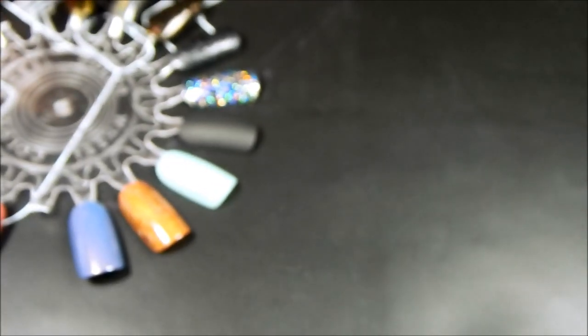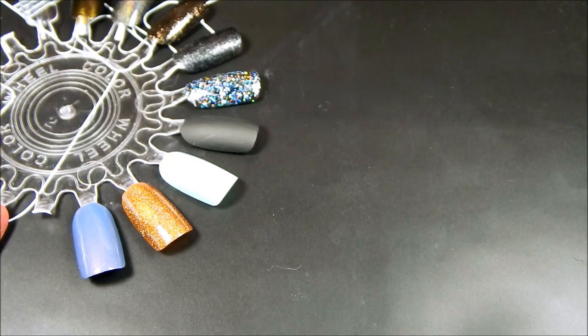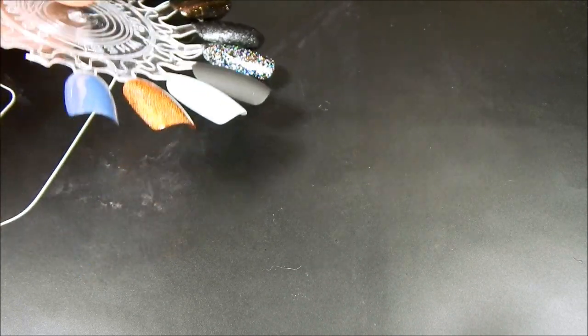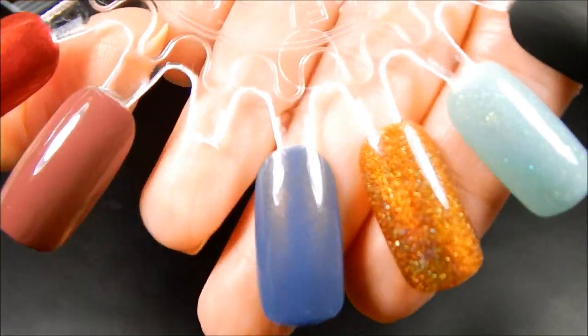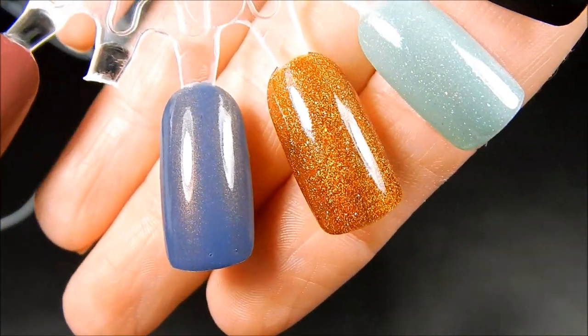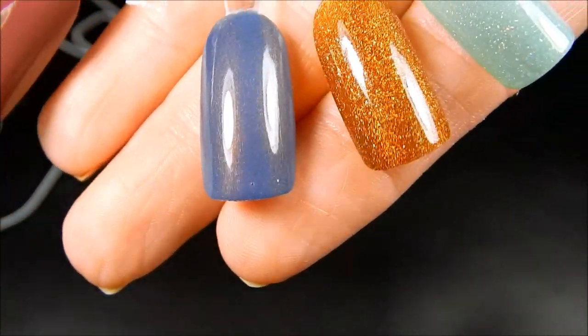I just received like 17 nail polishes to swatch for them for the Black Friday sale coming up. There are three in there that have that gold flake in it. I'll probably have my video up on that in a week or two just because it's a lot of nail polish. But next up is this beautiful blue — I'm just going to hold it closer under these lights over here so you can see.